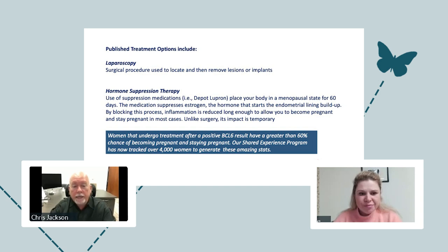What happens if you test positive? First, if you're negative — about 30 to 40% of women will test negative — that means we've ruled out the uterine lining as an issue. Maybe not great news if you're still searching for answers, but we've eliminated one potential cause. If you've had two or more IVF failures, our data shows about a 75% likelihood you'll test positive for BCL-6. There are two main treatment options that I can speak to because there is published data behind them.